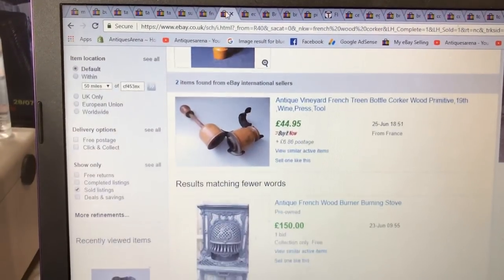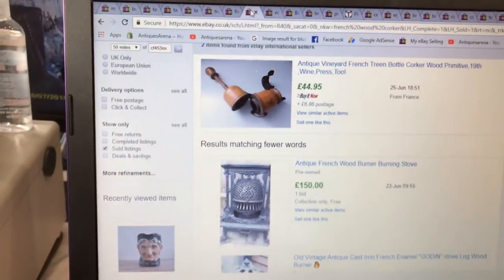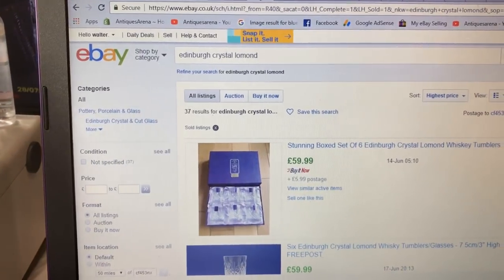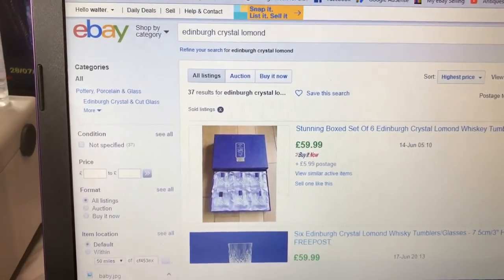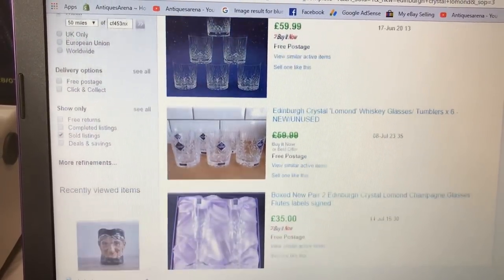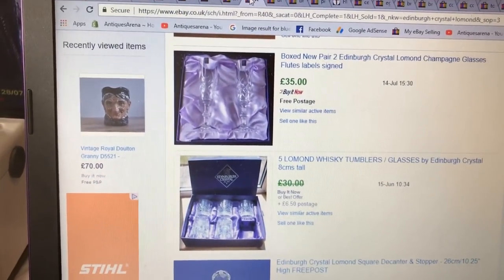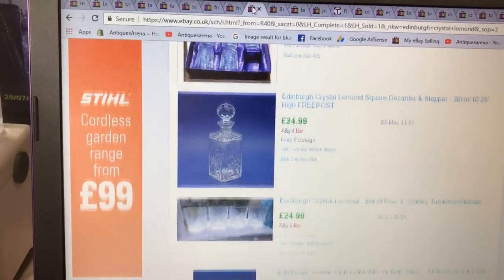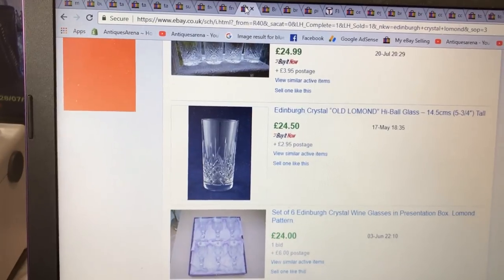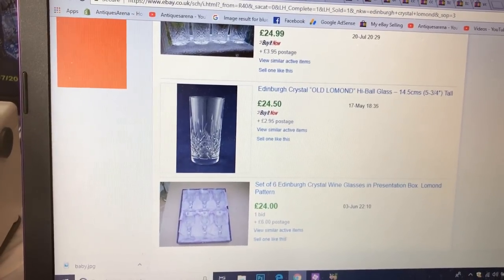I've done the research on my Edinburgh crystal — it is the Lamond pattern. A set of tumblers is going for 60 quid; two champagne glasses at 35 pounds; five whiskey tumblers at 30 quid; a set of six wine glasses at 25 pounds. Not spectacular but they'll still sell and they're all right.